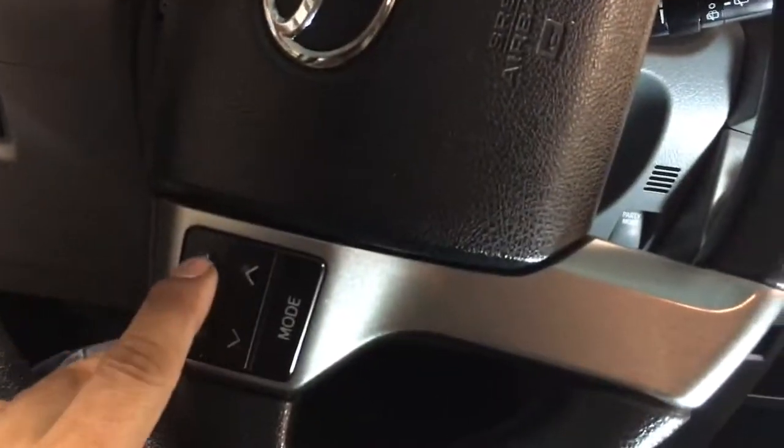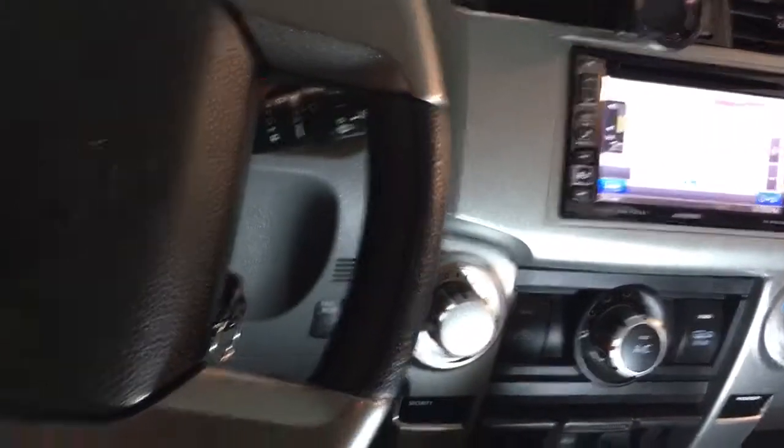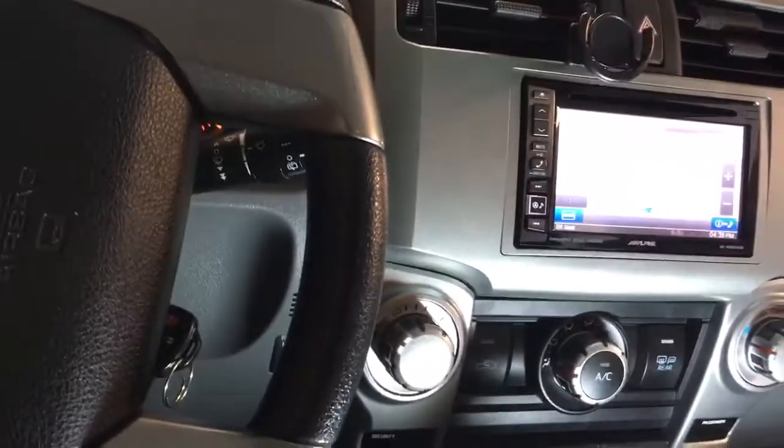We also added the steering wheel control buttons — crank the volume up, lower it down, change the radio stations.